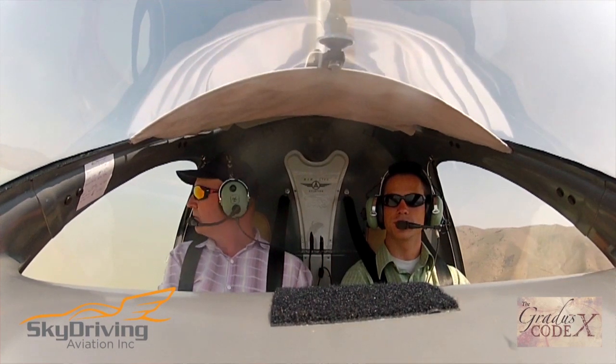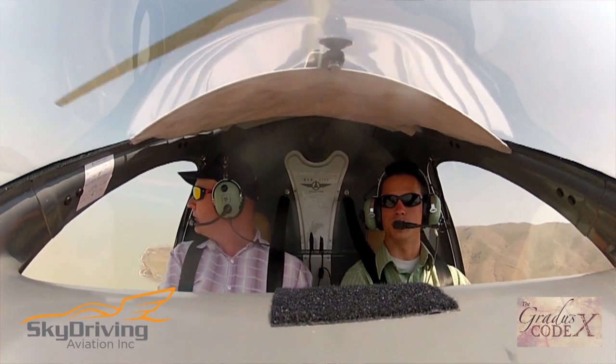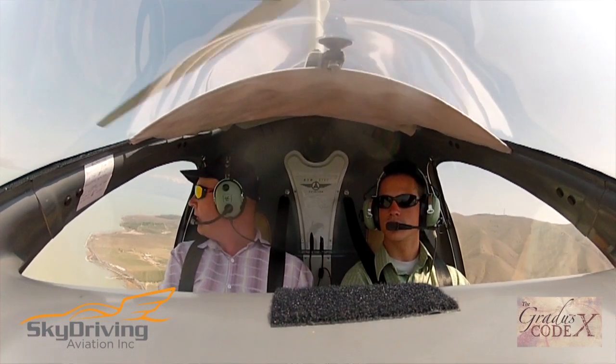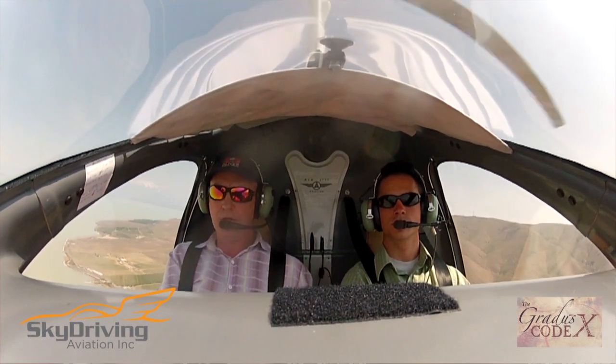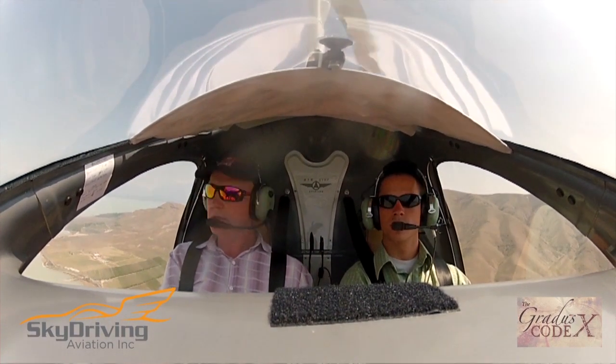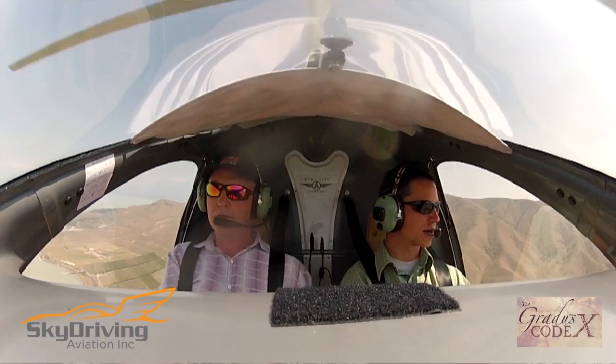While doing that, we climbed a little, descended a little, and started doing some turns — always looking for traffic. You really start to learn about multitasking in the cockpit: scanning the gauges, checking altitude, checking vertical ascent or descent, looking for traffic. It's a constant process, and for most people at the beginning it's a process of overload.